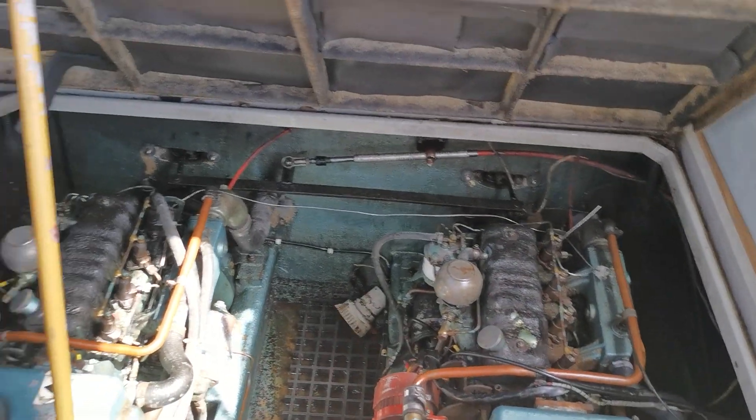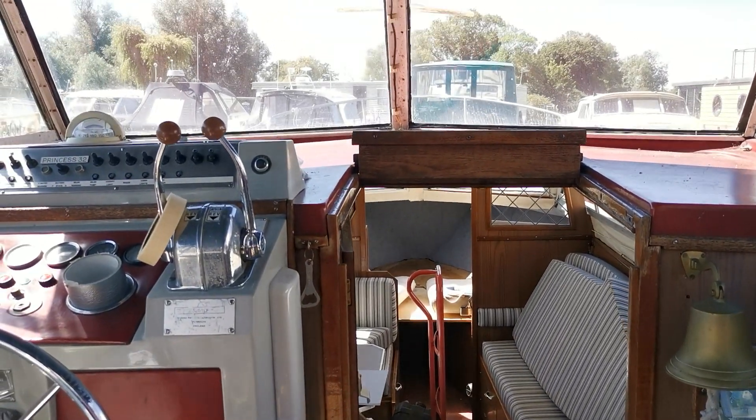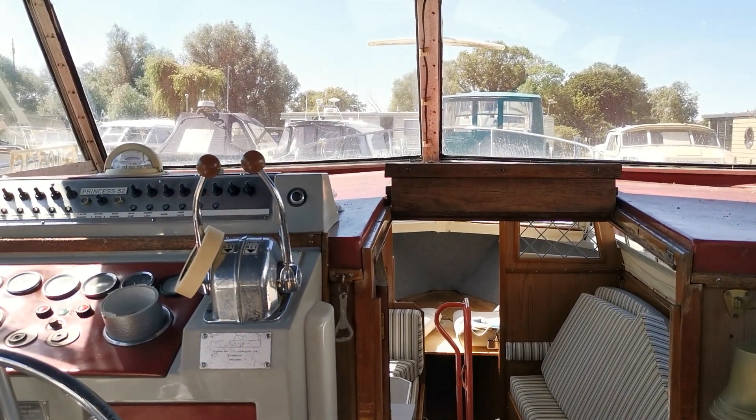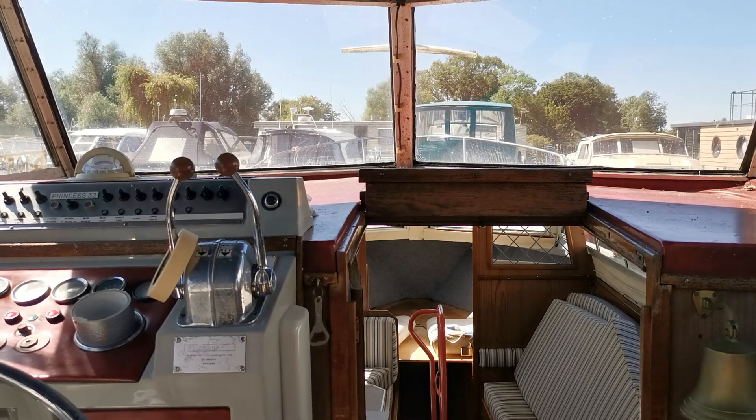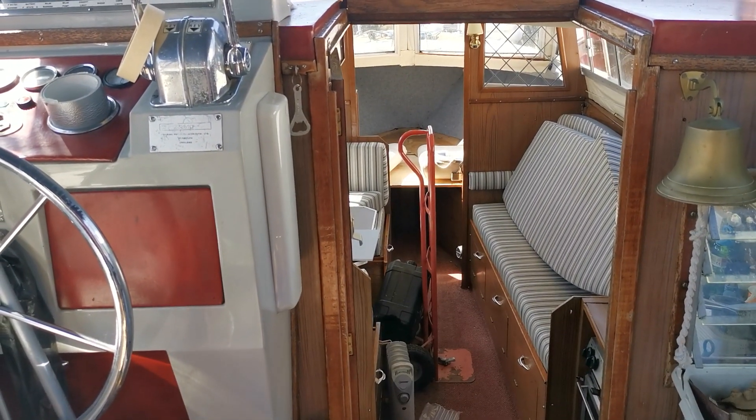There she is — a quick look inside this project Princess 32, new on the market today with BoatShed Norfolk. To see all the photos and information we have on her, please come and take a look at us — and thank you very much for watching.